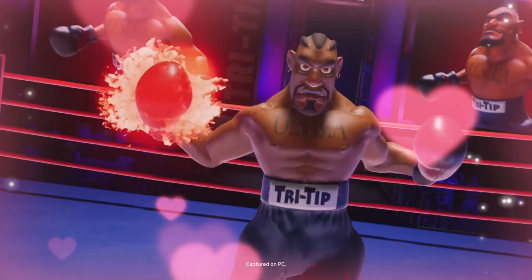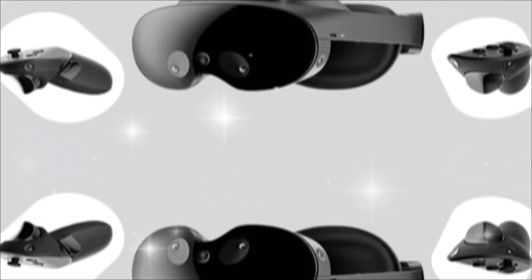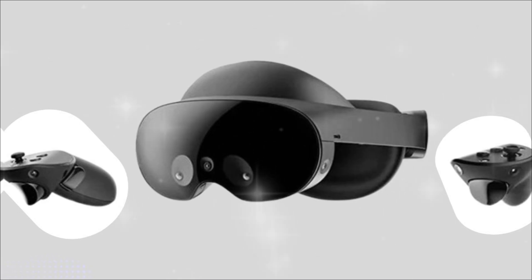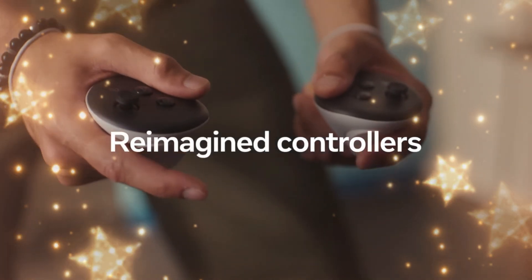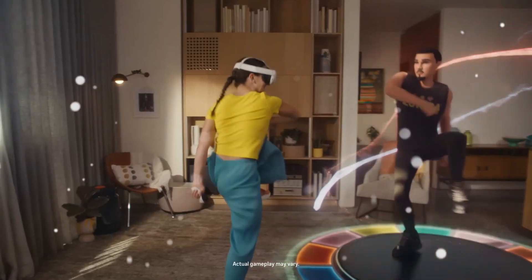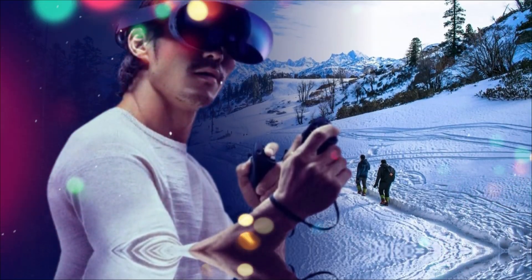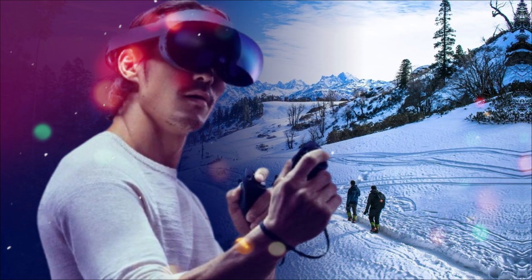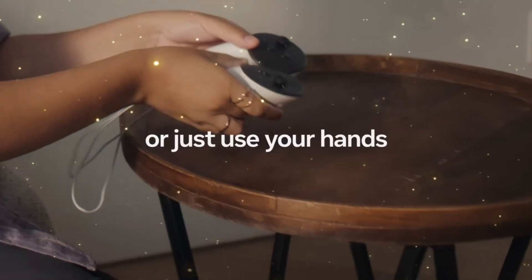Micro-OLEDs offer perfect blacks, infinite contrast, and blistering fast response times, eliminating motion blur and making the virtual world look as solid as the physical one. And how does Meta fit this massive resolution into a sleek headset? Through the refinement of pancake lenses. The Quest 4 is rumored to feature second-generation pancake lenses that are thinner, lighter, and eliminate chromatic aberration, all while preserving an expansive field of view that could push past 110 degrees. This synergy of micro-OLED displays and advanced pancake optics is the secret sauce — the visual quality that finally makes productivity, cinematic viewing, and competitive gaming completely viable in VR.